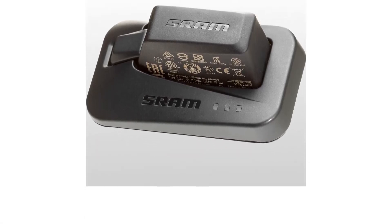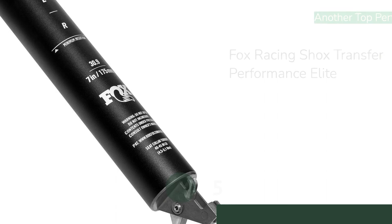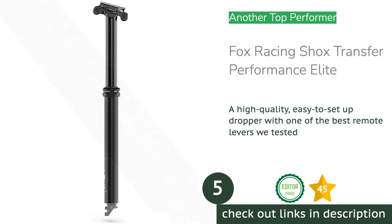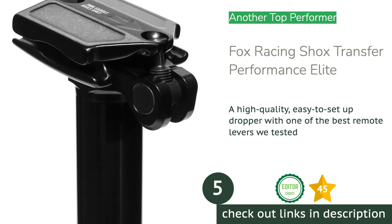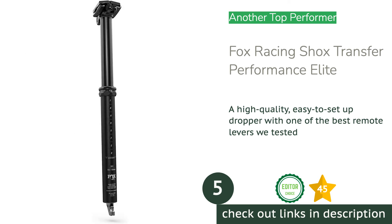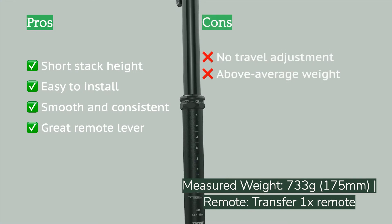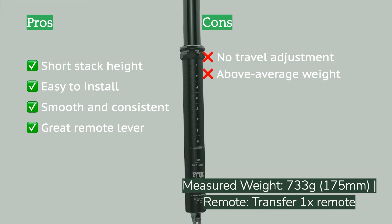The next product on our list is the Fox Racing Shocks Transfer Performance Elite. The recently updated Transfer is one of our favorite all-around posts. Fox targeted some weak points of the older model and improved them considerably in the newer version, with a lower weight, shorter stack height, redesigned saddle clamp, and shorter overall length. This post made the jump from a mid-pack offering to one of the best posts available today.